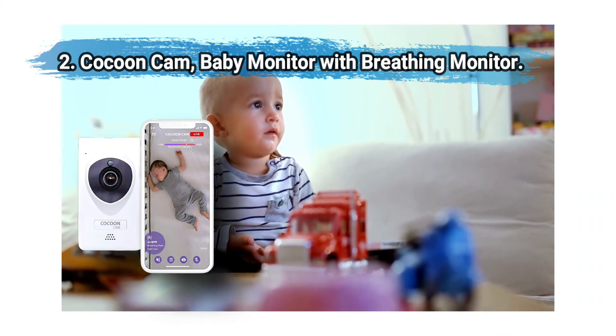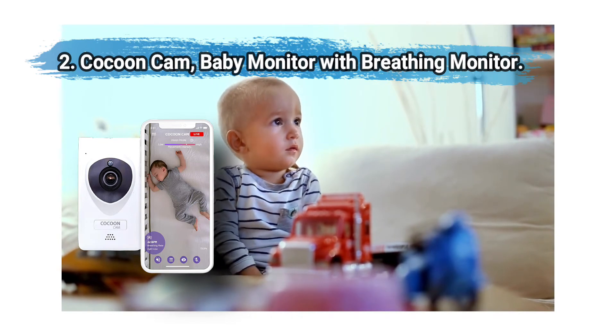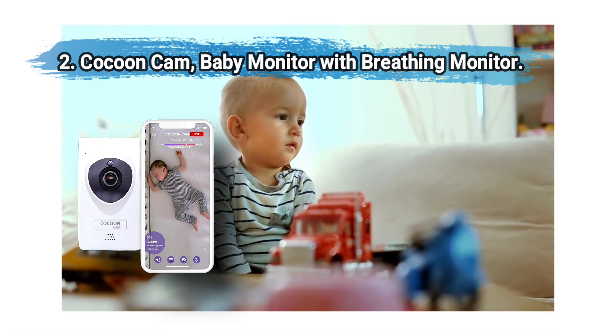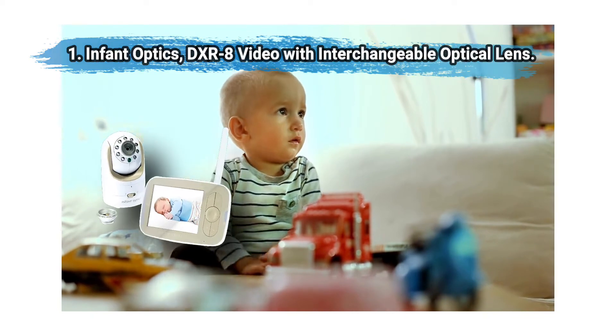This video monitor not only gives you clear video and two-way audio, but it also monitors your baby's breathing and notifies you of changes. Not ideal for travel since the camera must be mounted to the wall.